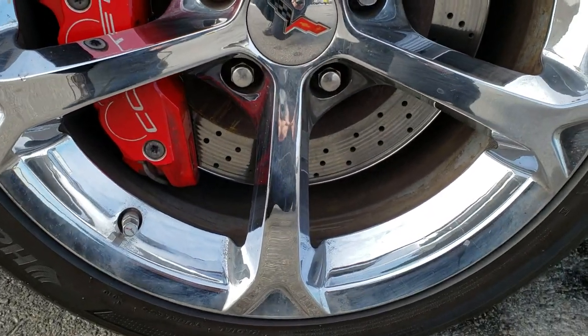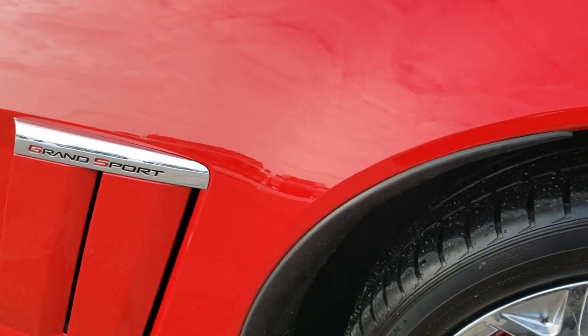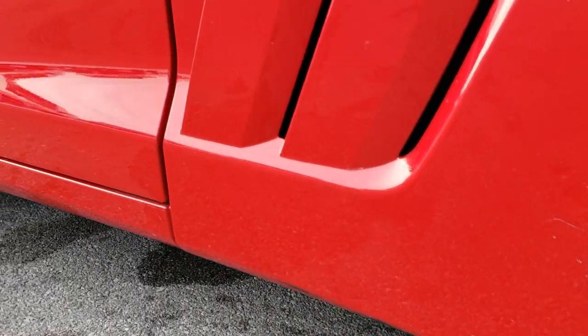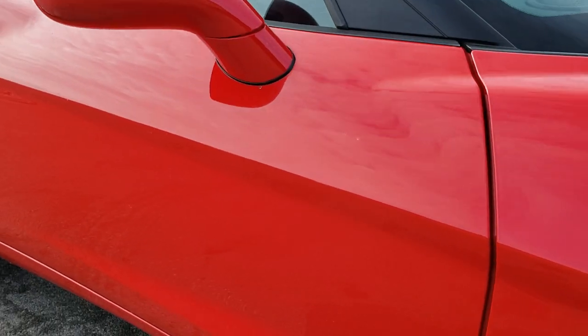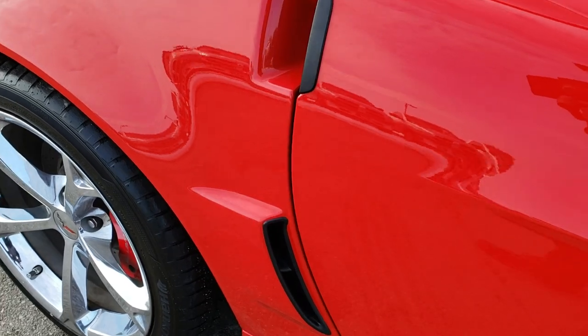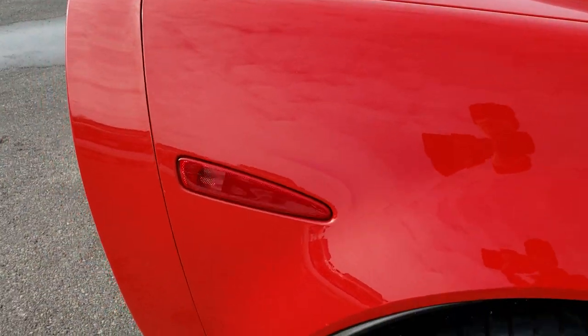The passenger's side rim is in nice condition as well. As you go down this side of the car, you can see just how clean the body is, how reflective and mirror-like that paint is. We want to make sure you get the most accurate representation of the vehicle as possible, so when you get here, there are absolutely no surprises.